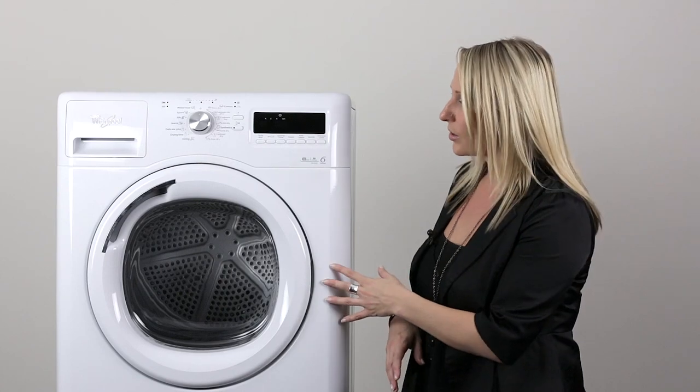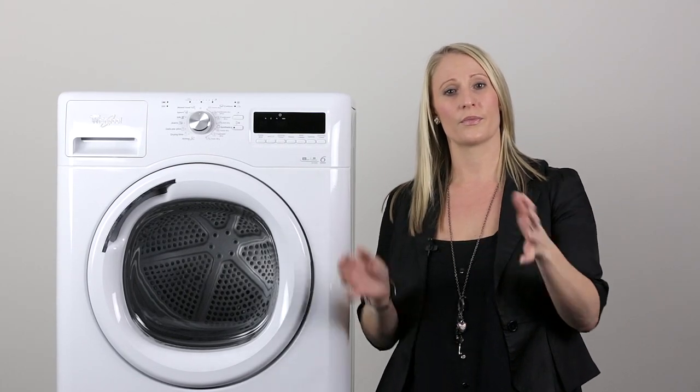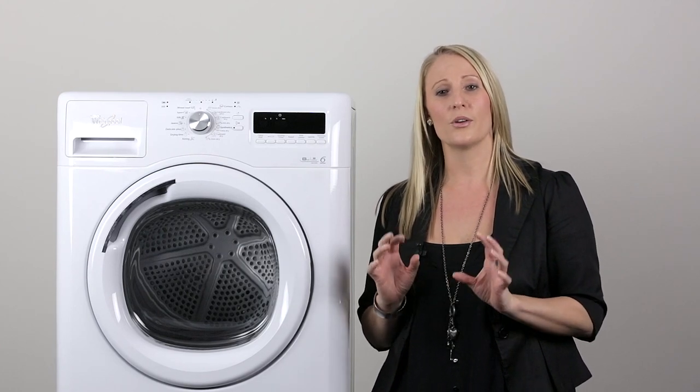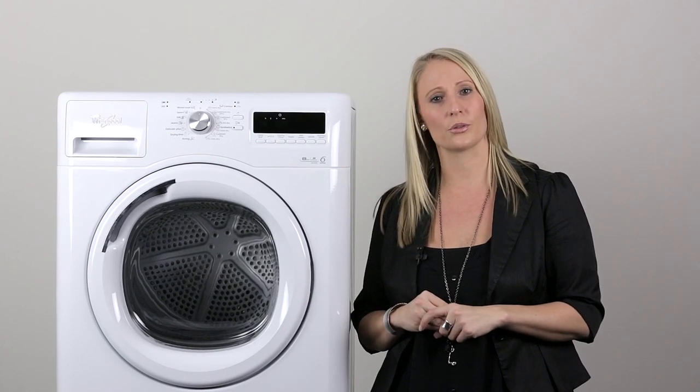The Stellar dryer also has a reversible tumble dry action. The air reaches every single fibre this way, and it also works with the Sixth Sense air care technology, giving perfect drying results.